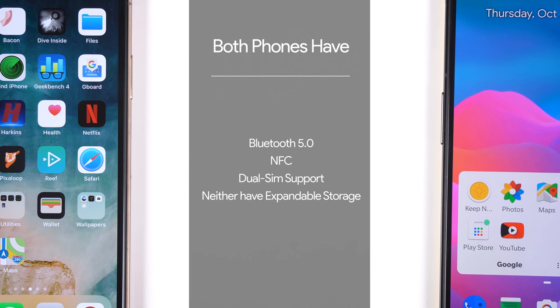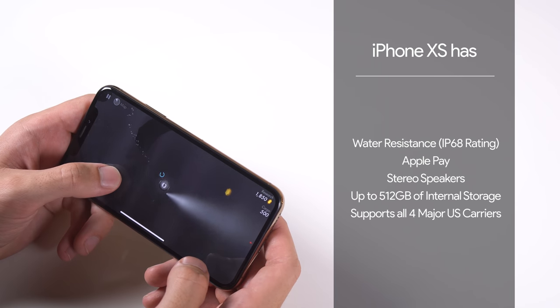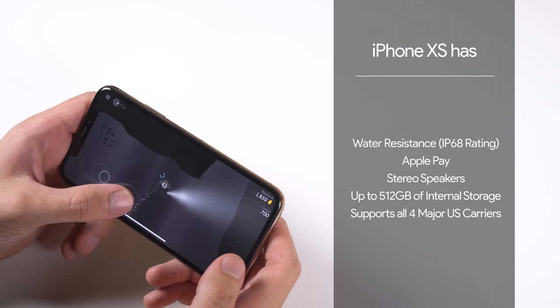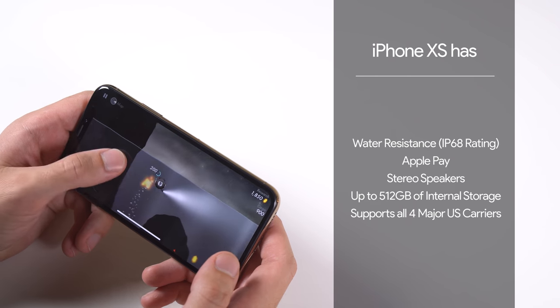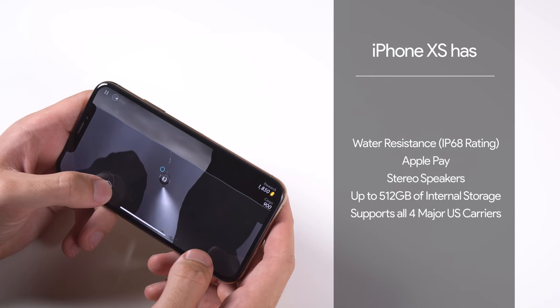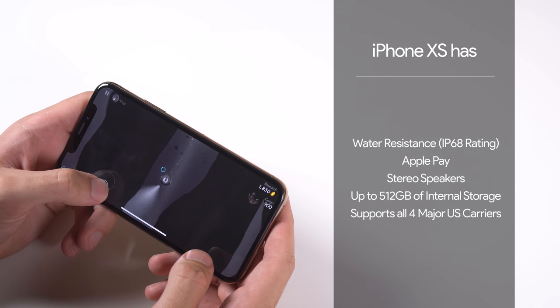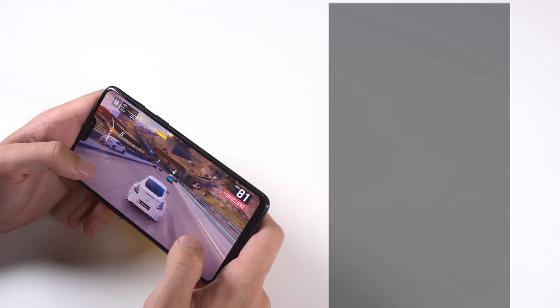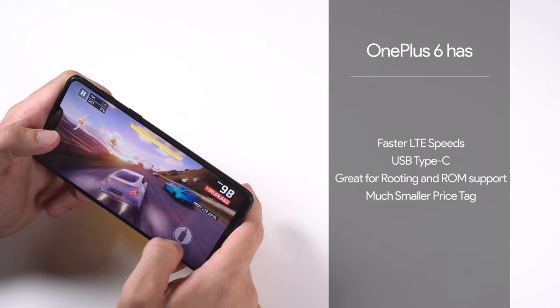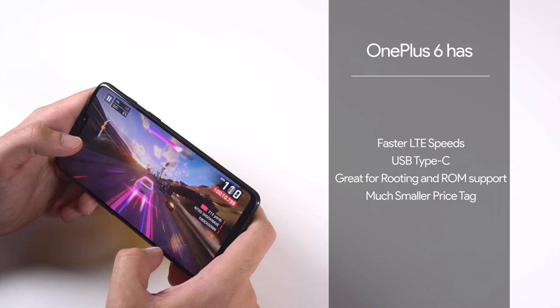It is worth noting that both phones have Bluetooth 5.0, NFC, dual SIM support, and neither has expandable storage. Extra features that the iPhone XS has and the OnePlus 6 doesn't include real water resistance with an IP68 rating, contactless payment support with Apple Pay, stereo speakers, internal storage upgradeable to 512GB versus OnePlus 6's max of 256GB, and support for all four major US carriers — the OnePlus 6 doesn't support CDMA, so no Verizon or Sprint. The OnePlus 6 on the other hand has faster LTE speeds, a universal USB Type-C port, a very active community for rooting and ROM support, and a much smaller price tag.